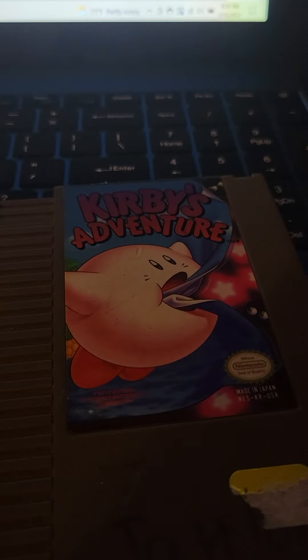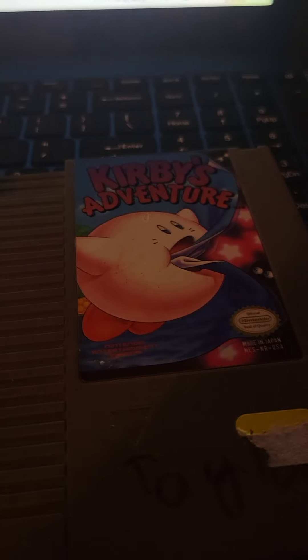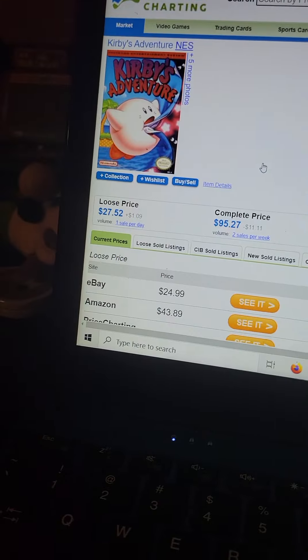Next is Kobe's Adventure. I can talk about Kobe at some point — it's a very simple platformer and it's really good. The price came in at $27. That's pretty good, perfect.